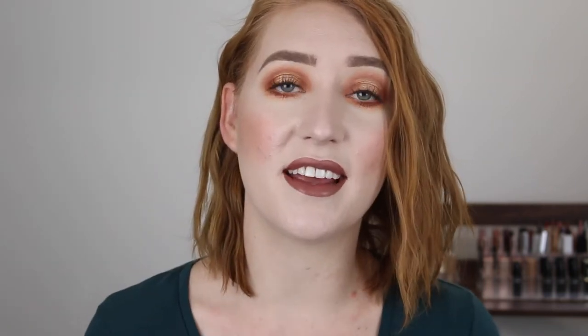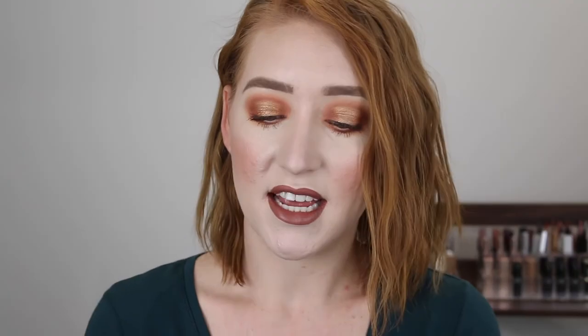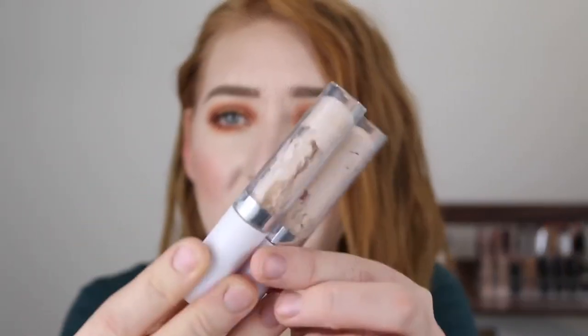Next I have some Colourpop No Filter Concealers in shades 08 Fair and 04 Fair. When they expanded the shade range I had to buy them all and test them — they were fabulous with great fair shades, nice medium buildable coverage, and really lightweight under the eyes. They're only about six or eight dollars. I do have a backup of 04 in my collection, so I really need to get through these — there's hardly anything left.